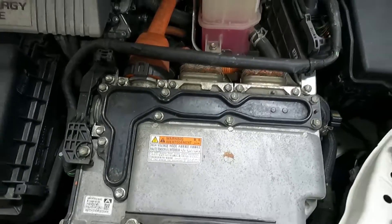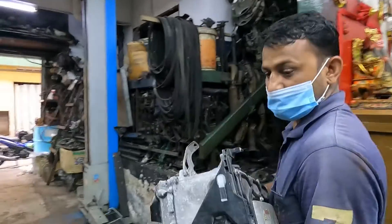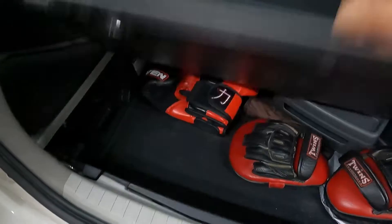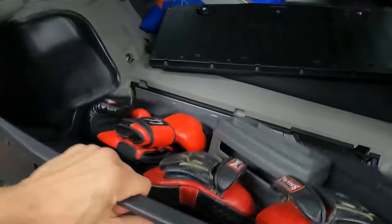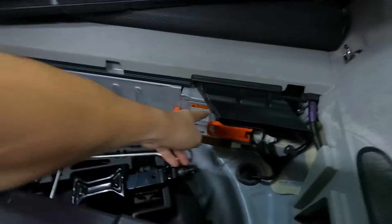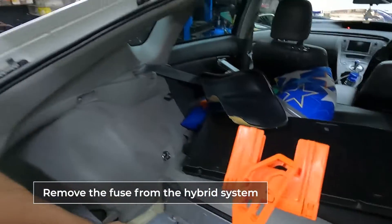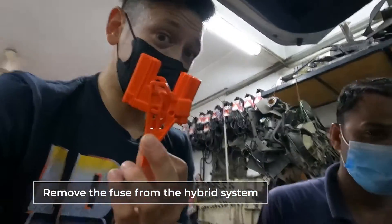So this is my inverter — it's a little bit damaged we think. This is the new inverter that Seifel has in his hands and we're going to put this into the car.